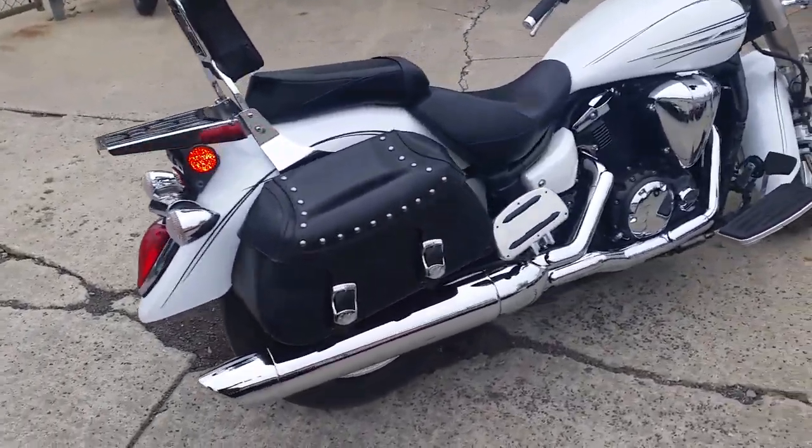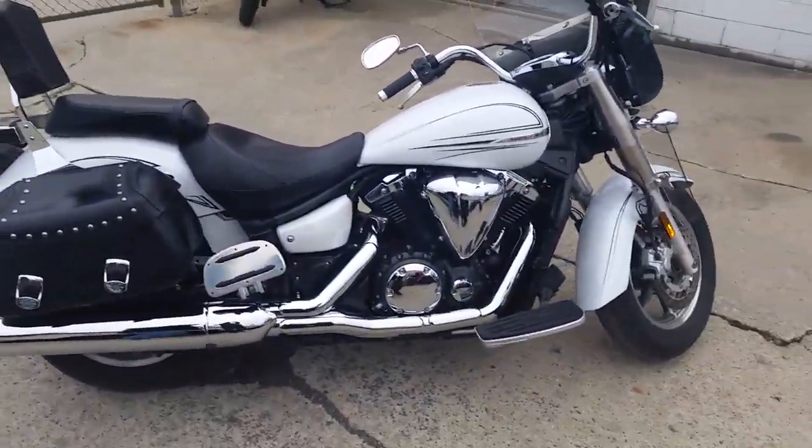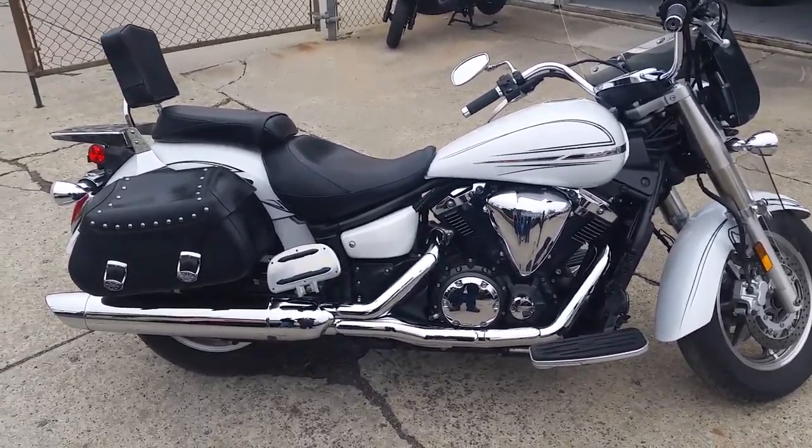Why buy new? You can save thousands. We've got this thing priced to move — $99 a month. Visit our website at ApprovalPowerSports.com.